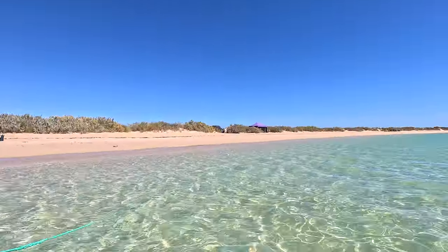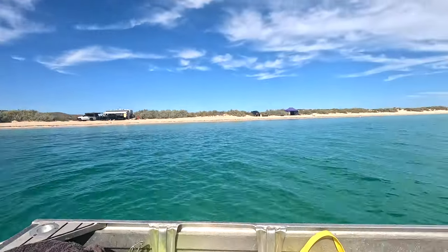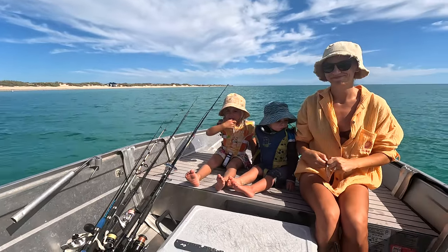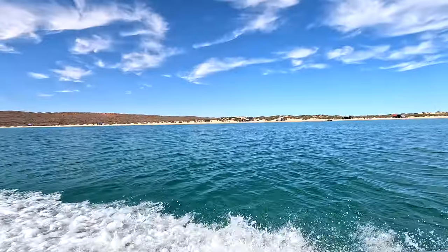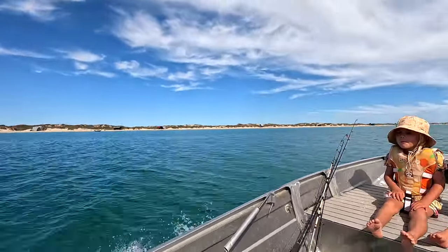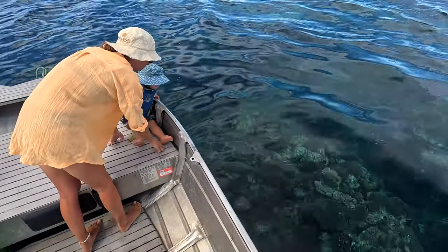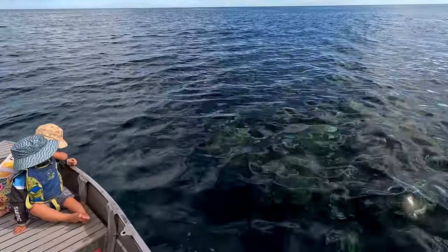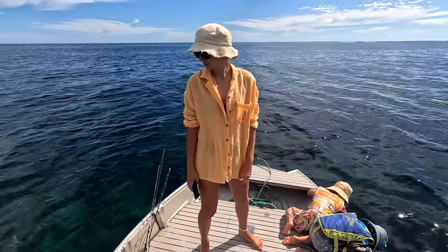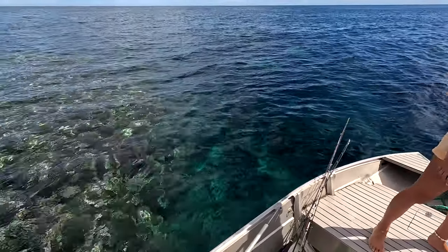Happy to swim! Quick swim not bad. Breeze has come up a little bit. Probably go for a snorkel soon. Got the whole fam heading out. Might go for a bit of a fish, check out the reef. Look at all the colours guys - what do you reckon? Amazing. Don't really even need to get in - it's that clear.